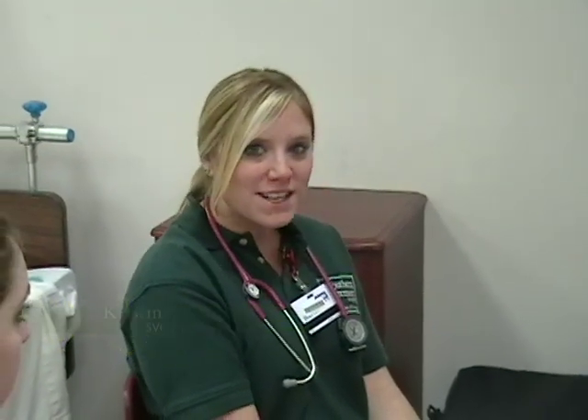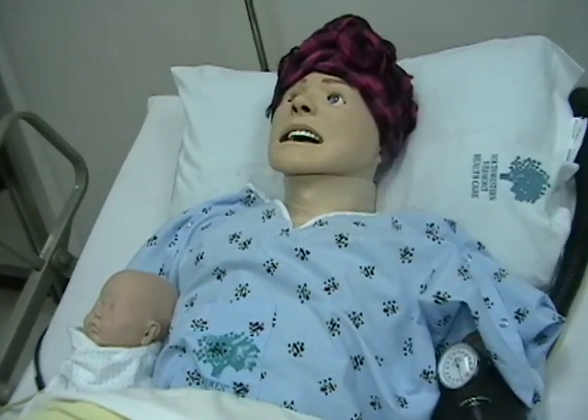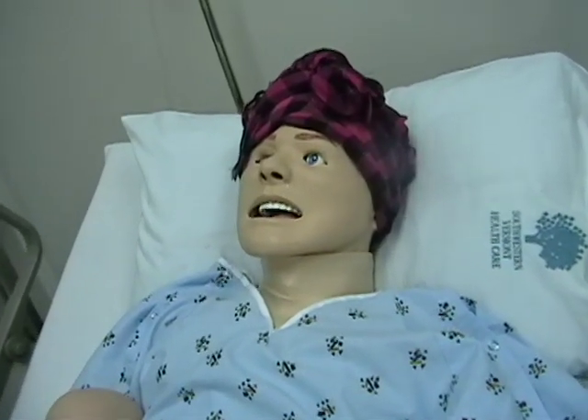The mannequins here are very, very realistic. They can cry, they can scream, cough, they can even bleed. You can do anything that you can necessarily do on a real life patient in the hospital to these mannequins. It's a great learning tool — it's very, very interesting.